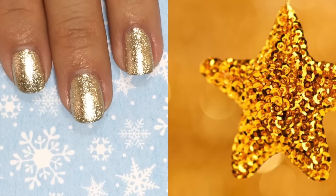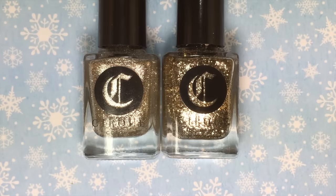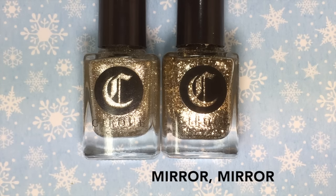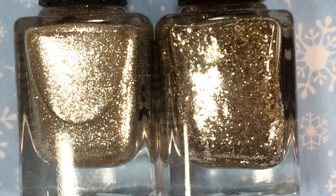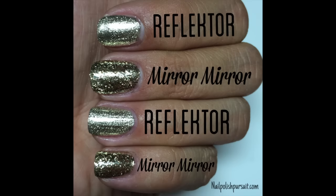It reminds me of sparkling, beautiful stars. I wanted to compare this year's holiday release, Reflector, to last year's ever-so-popular Mirror Mirror, which is no longer in stock because it is a limited edition, just like Reflector. Side by side, Mirror Mirror on the right has much thicker flakies than Reflector on the left. Here they are on my nails — there is a difference between them, but they are both stunning and gorgeous.